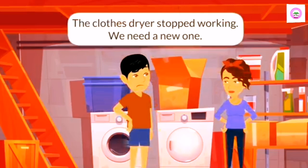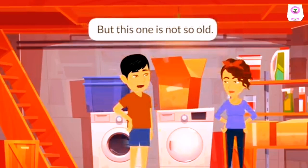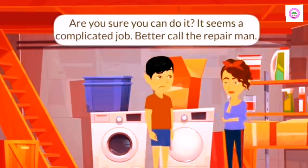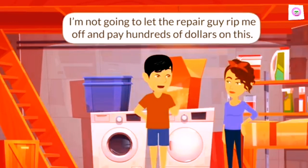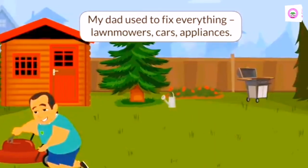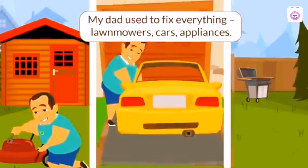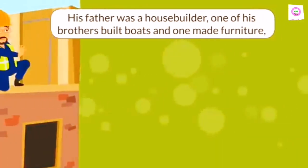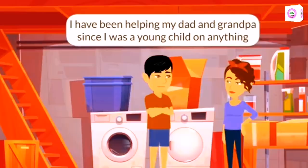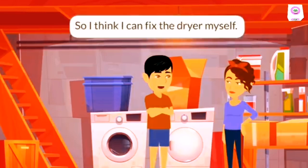The clothes dryer stopped working. We need a new one. But this one is not so old. We just need to fix it. I can do it myself. It needs just a new moisture sensor. Are you sure you can do it? It seems a complicated job. Better call the repairman. I am not going to let the repair guy rip me off and pay hundreds of dollars on this. I come from a long line of handymen. My dad used to fix everything — lawn mowers, cars, appliances. His father was a house builder, one of his brothers built boats, and one made furniture. I have been helping my dad and grandpa since I was a young child, so I think I can fix the dryer myself.